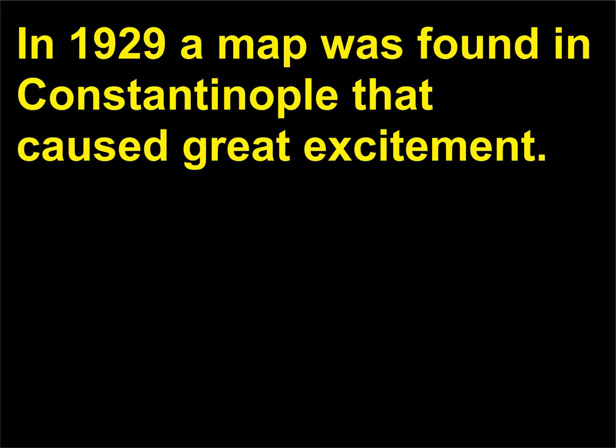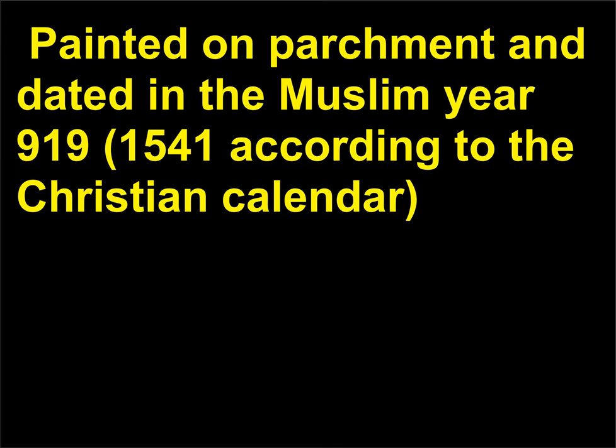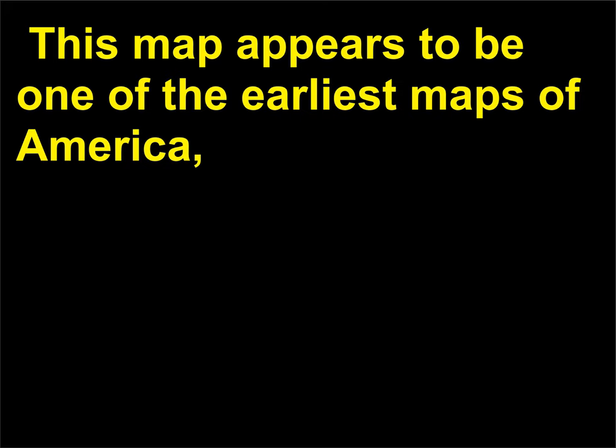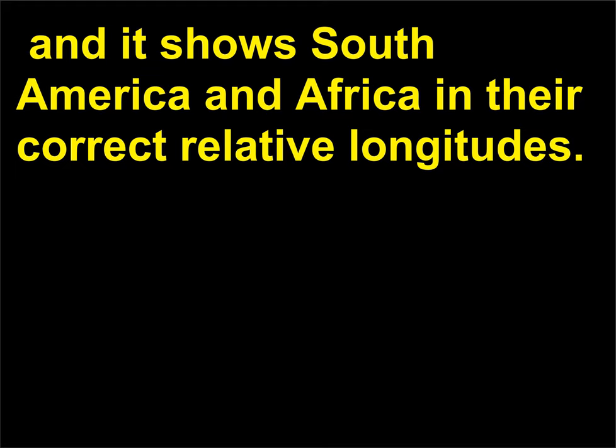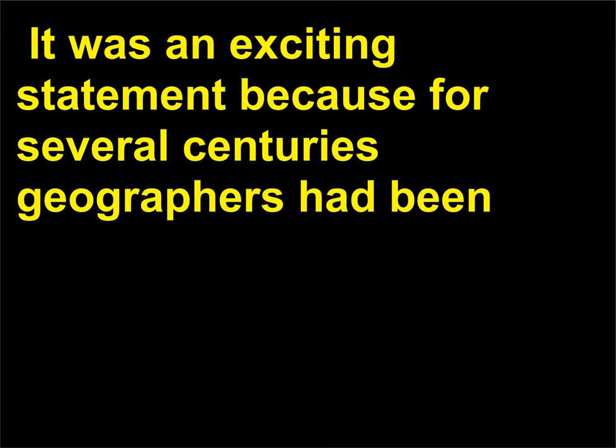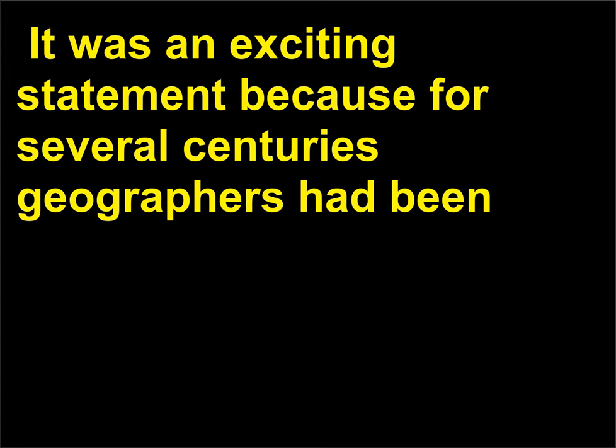In 1929, a map was found in Constantinople that caused great excitement. Painted on parchment and dated in the Muslim year 919 (1541 according to the Christian calendar), it was signed by an admiral of the Turkish navy known as Piri Reis. This map appears to be one of the earliest maps of America, showing South America and Africa in their correct relative longitudes. The mapmaker also indicated that he had used a map drawn by Christopher Columbus (1451–1506) for the western part.